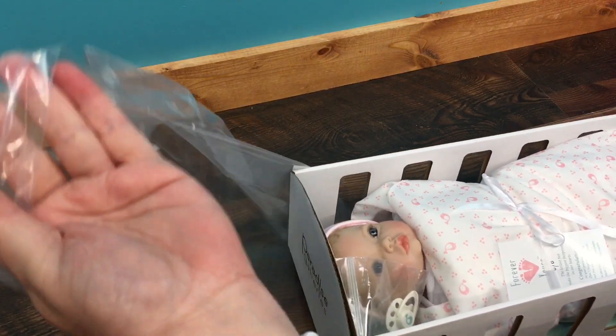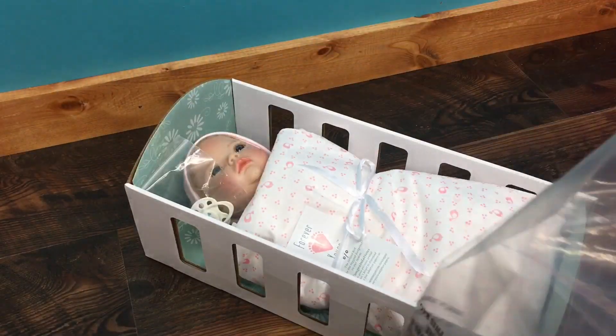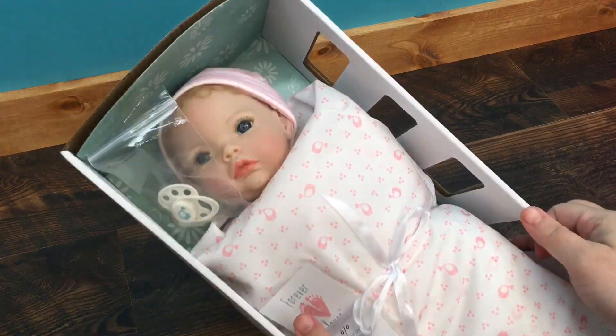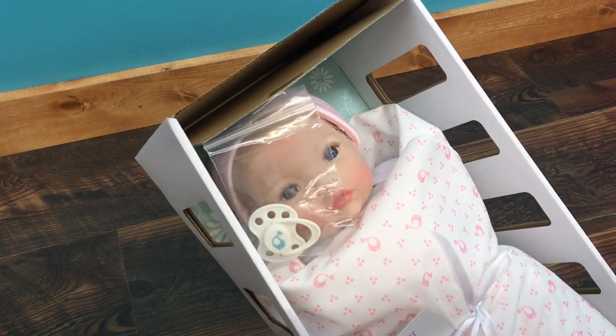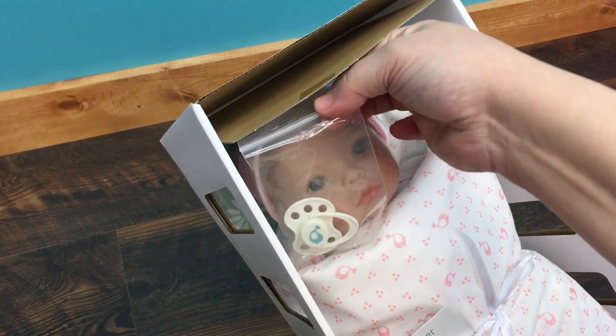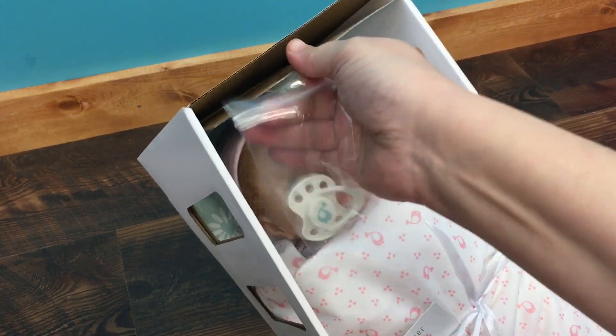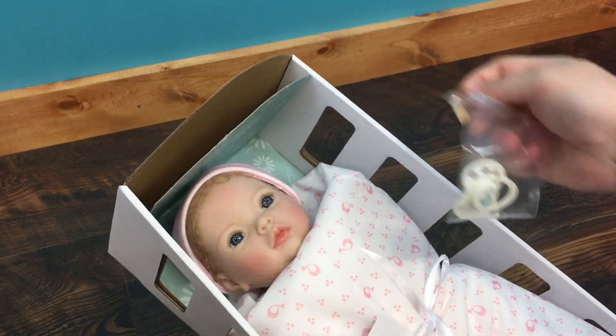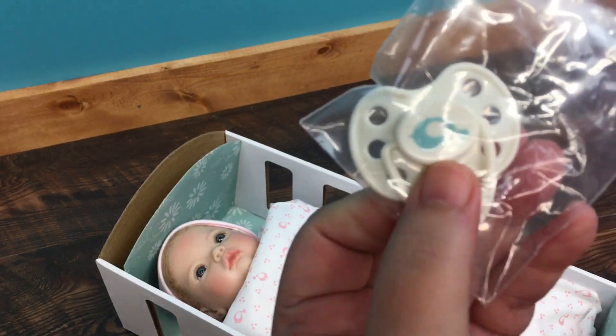Oh my goodness, she is beautiful! Okay, let's hold her up where you guys can see. She has her pacifier over her face — it's her little magnetic pacifier.